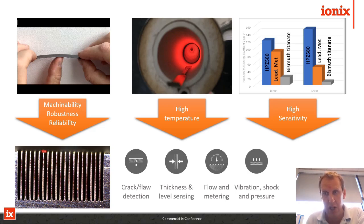Specifically in shear mode we have over 20 times the sensitivity of bismuth titanate, and this allows our customers, clients, and partners to use these materials in many different ways. Just some examples shown in the bottom left: ultrasonic flaw and crack detection, thickness and level sensing, flow metering, vibration shock, accelerometers, and pressure sensing.